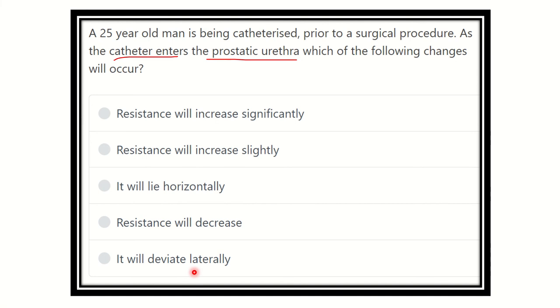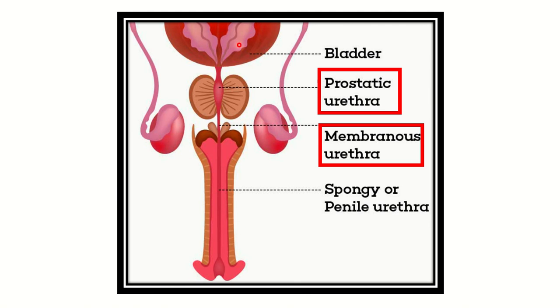To answer the question we have to look at the different parts of the urethra. Here we can see the urethra: the most outer part is the opening, then the spongy or penile urethra, then the membranous urethra, then the prostatic urethra which is slightly wider in diameter than the membranous part, and finally the bladder. The catheter is introduced through the spongy part, then the membranous part, then the prostatic part, and finally into the bladder.